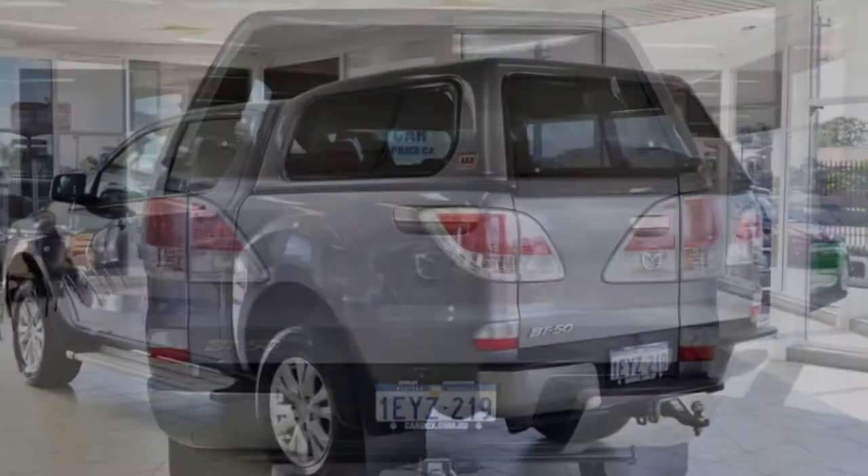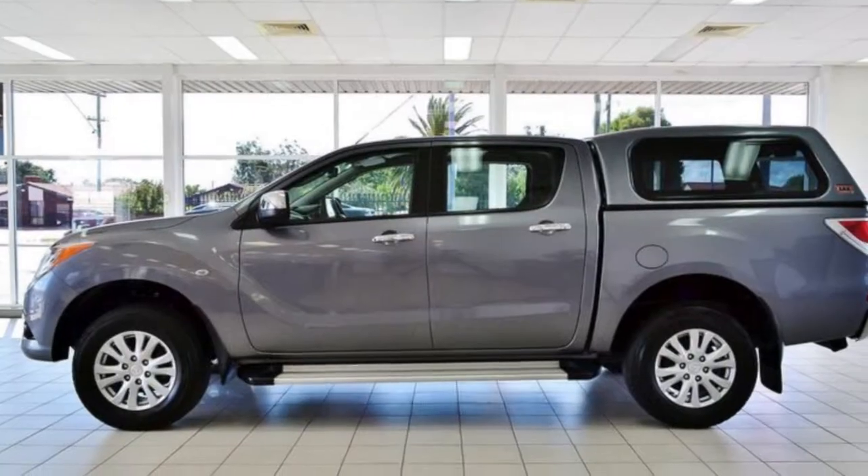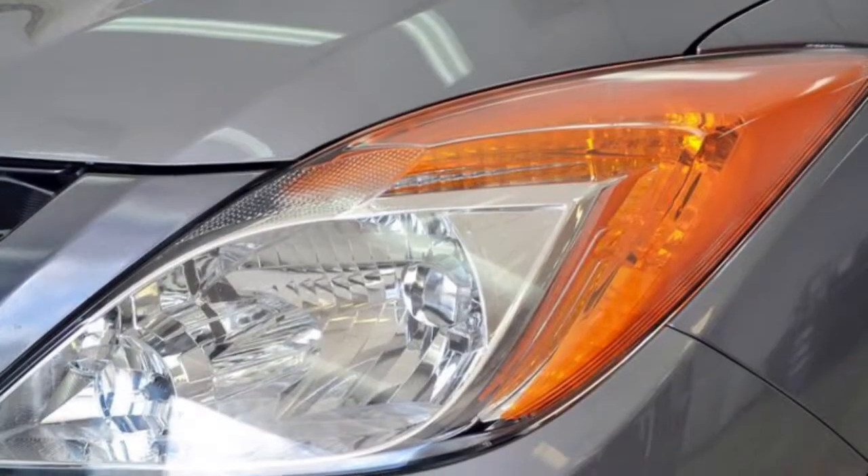The attractive yellow exterior is complemented by its stylish interior. This vehicle has all the features you could dream of.